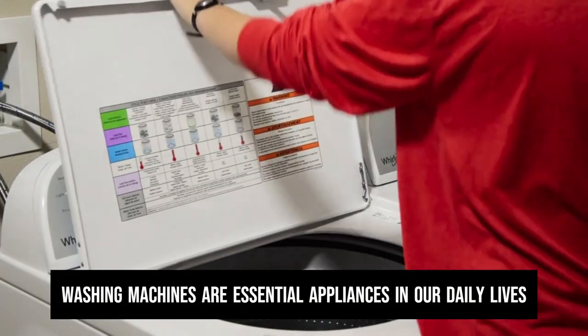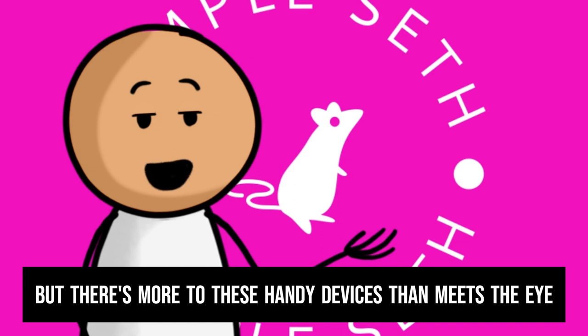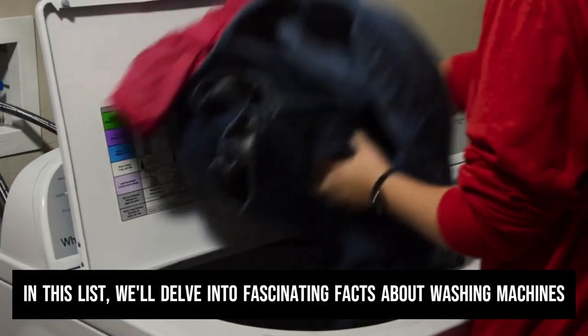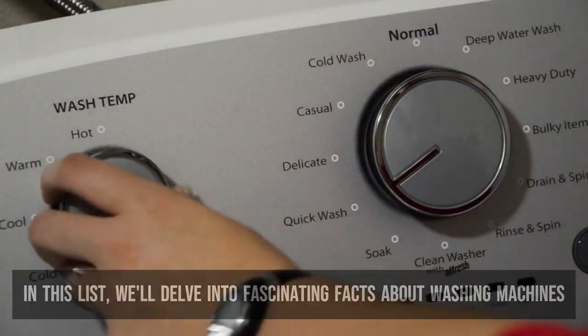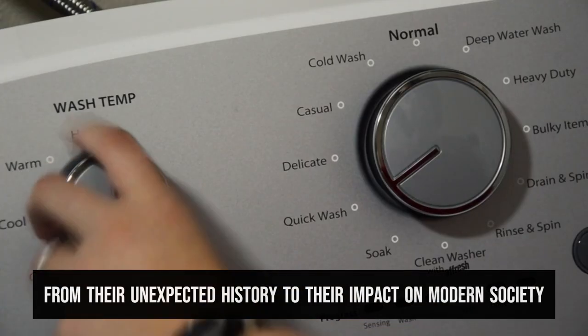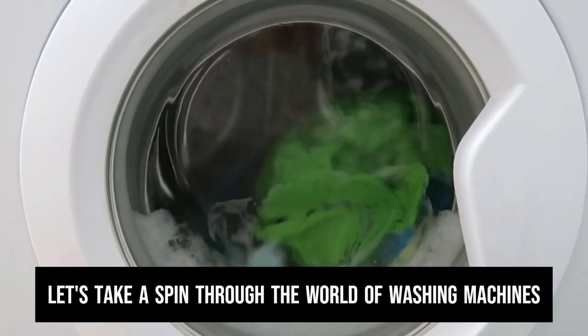Washing machines are essential appliances in our daily lives, but there's more to these handy devices than meets the eye. In this list, we'll delve into fascinating facts about washing machines that you probably didn't know — from their unexpected history to their impact on modern society. Let's take a spin through the world of washing machines.